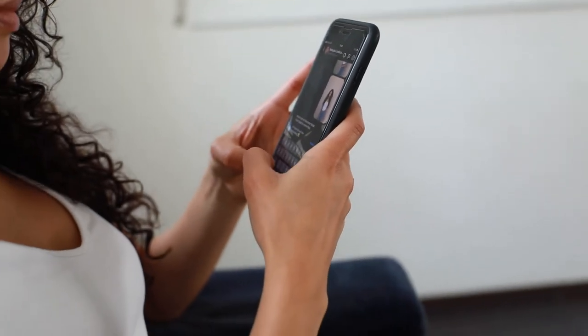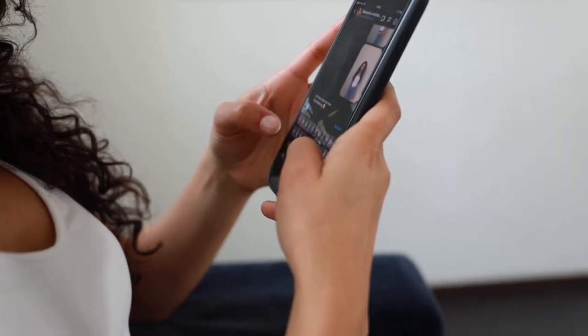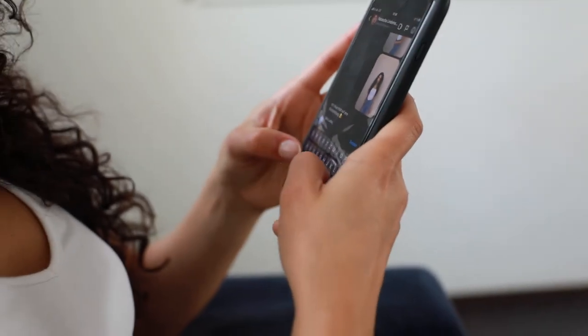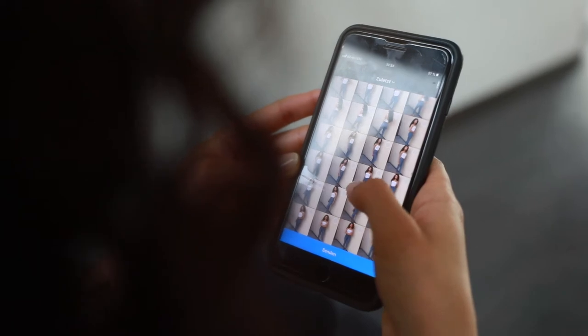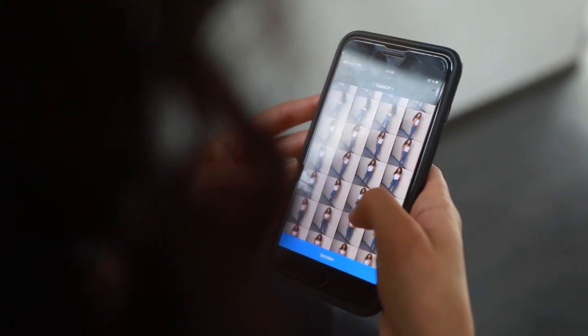You can easily find a lot of photographers via Instagram and you can also contact them through Instagram. Just write a short text, keep it very simple, and don't forget to send them your Polaroids so that the photographer can see how you look natural and can decide if you fit into their portfolio.